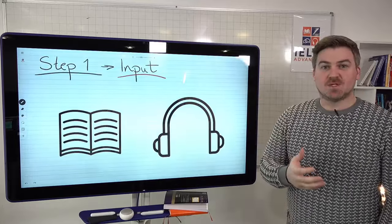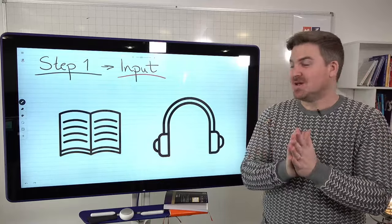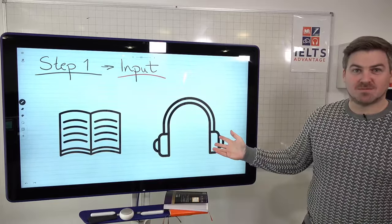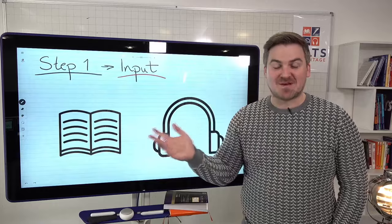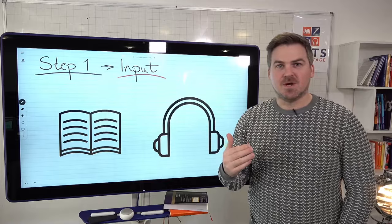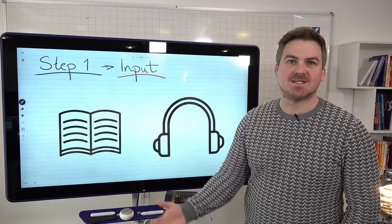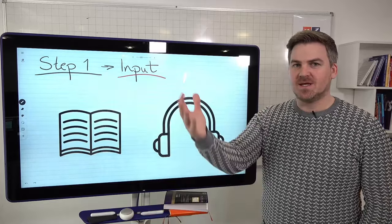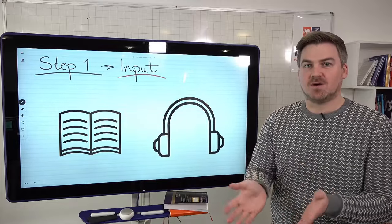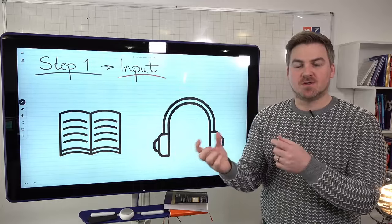Step one: if you want to improve your vocabulary, you need input. You need to input vocabulary into your brain, and the best way to do that is either reading books or listening — it doesn't have to be books, it can be reading articles on a website. What doesn't work is getting a list of vocabulary with meanings or with translations into your own language. That does not work at all. You need to learn and notice new words in context.